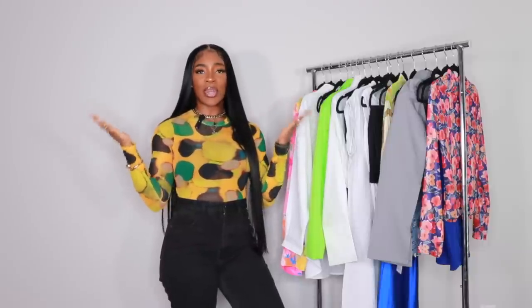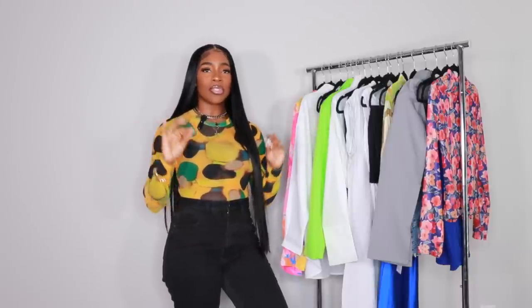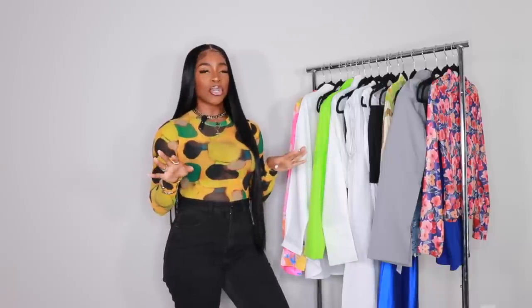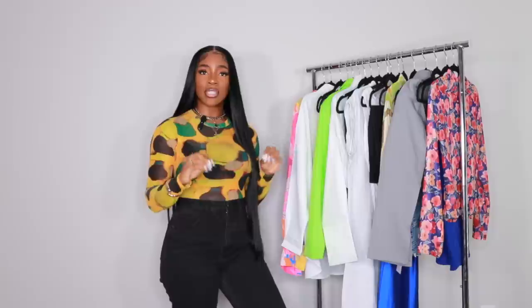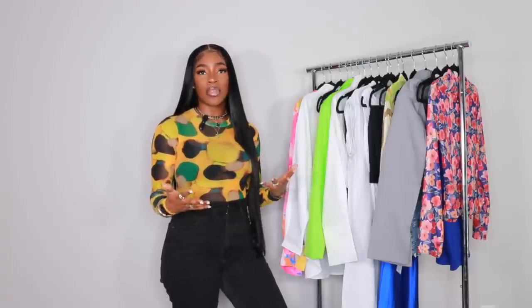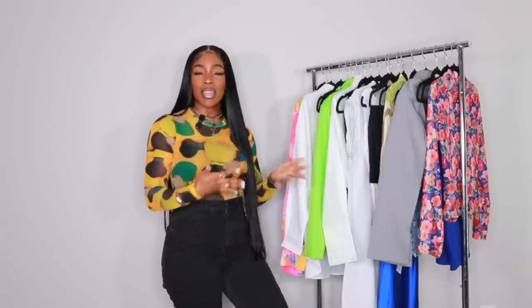Hey guys, welcome back to my channel. So as you can see by the title today, we're going to be doing something a little different, but also not that much different. Today I'm going to show you how to look expensive on a budget using items from Shein, especially because it is now spring.